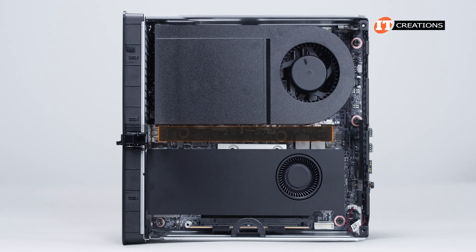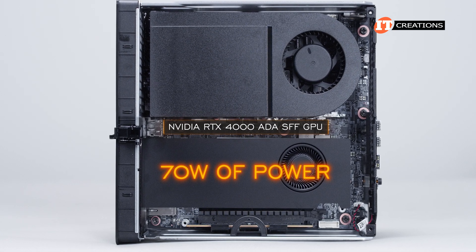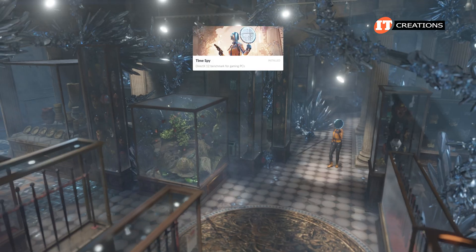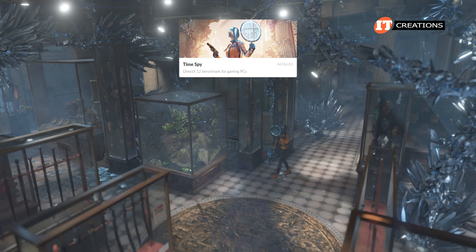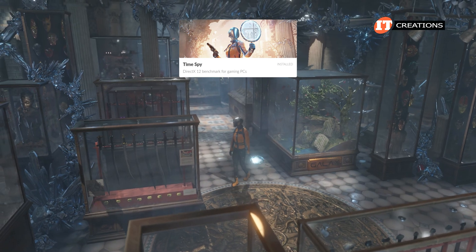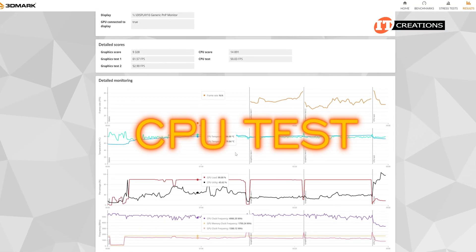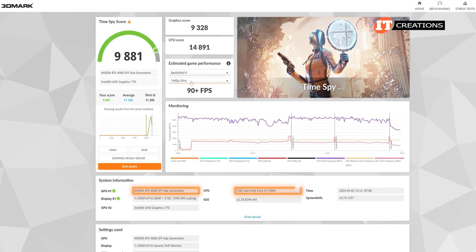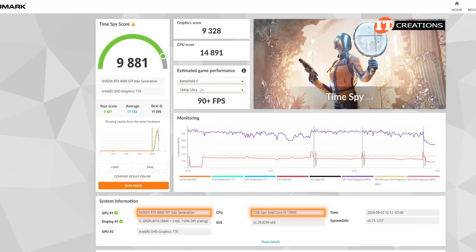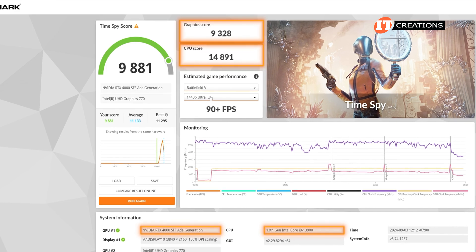As you can see, this small form-factor RTX 4000 Ada generation GPU did a great job for only 70 watts of power. The rendering, the movement, the shading — impressive. The movement in TimeSpy was very smooth. We have tested a few GPUs that stuttered through many of these scenes with a slow frame rate, but again, we're at 4K. The CPU test was not bad either. The benchmark indicated it would produce very high frame rates at 1080p for a host of games. Graphics score of 9,328 and CPU score of 14,891.